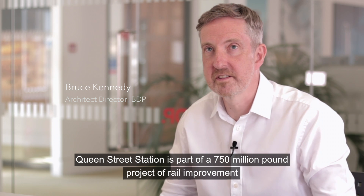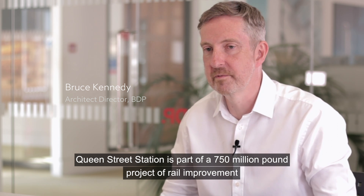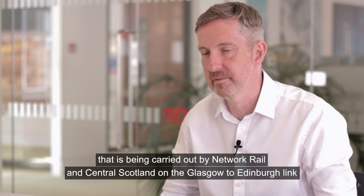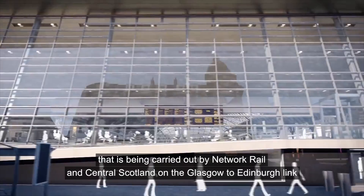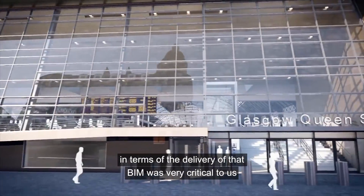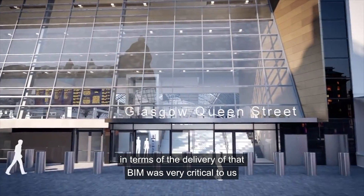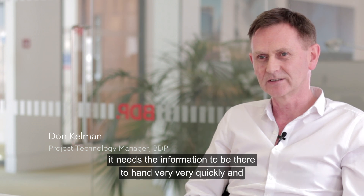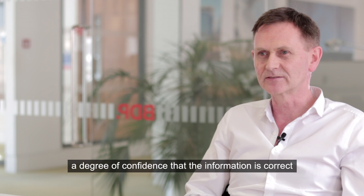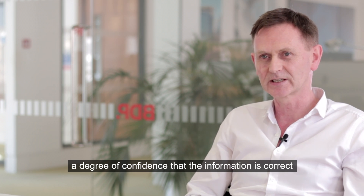Queen Street Station is part of a £750 million project of rail improvement carried out by Network Rail in central Scotland on the Glasgow to Edinburgh link. In terms of the delivery of that, BIM was very critical to us. It needs the information to be there to hand very quickly and a degree of confidence that that information is correct.